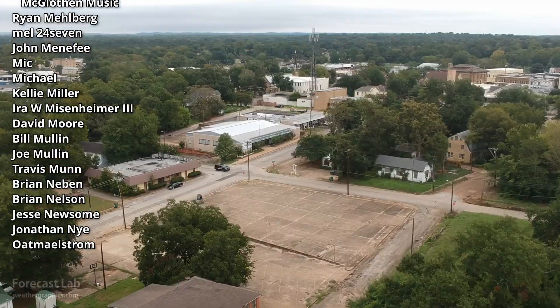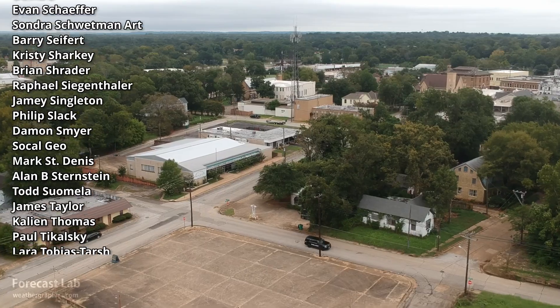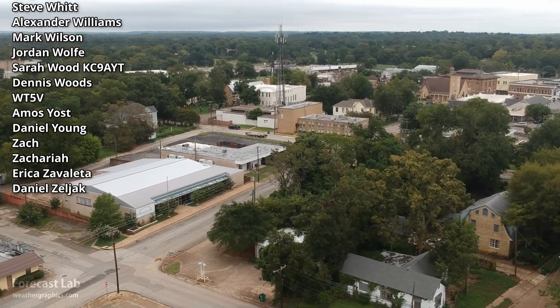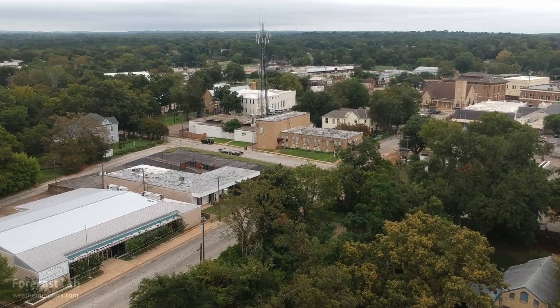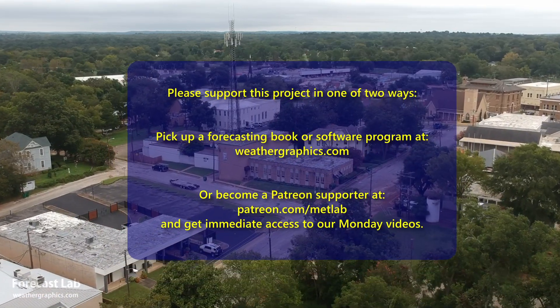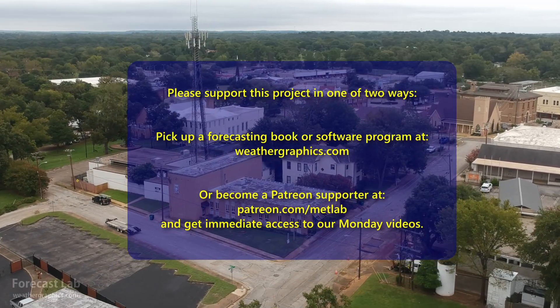That will be all for this edition of Forecast Lab. Wanted to try to get this out a little bit earlier, so I hope you find it useful and informative. We'll see you back here on Monday for the supporters — remember to get signed up on Patreon if you want to get that third episode of the week. Otherwise, we'll see you back here on Tuesday. Take care and have a great one.